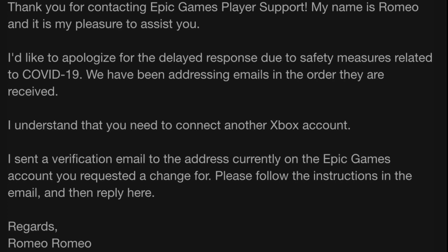Fast forward to May 2nd — I get an email from an Epic Games agent by the name of Romeo. He says he'd like to apologize for the delayed response due to safety measures related to COVID-19. Then he says he sent a verification email to the address currently on the Epic Games account I requested a change for, and to follow the instructions in the email and reply. I clicked the verification link with the email my Epic Games was linked to, and it says thank you. That's it.